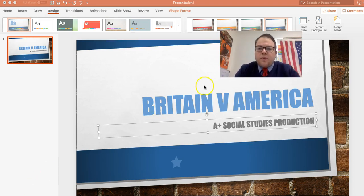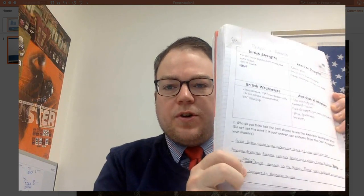Hey 7th graders, this is Mr. Aller with another one of your flip lessons. Today we're going to do something a little bit different. I'm going to kind of make the PowerPoint as we go, so you're going to have your notes. It's going to look like this when you're done.